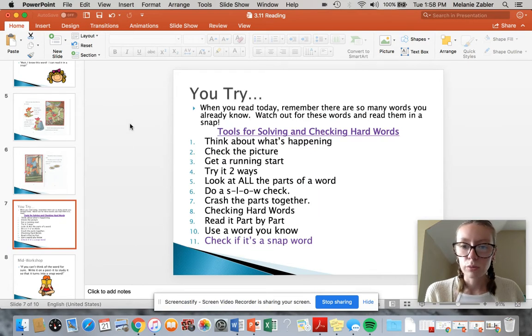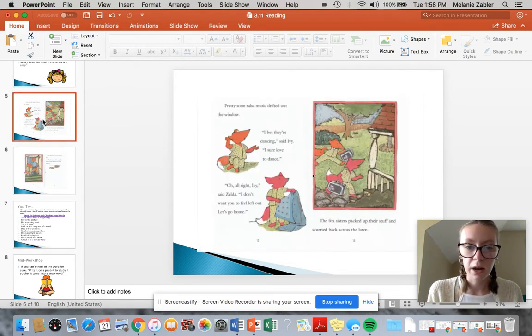So when you read today, remember there are so many words you already know. Watch out for these words and read them in a snap. We're adding to our chart — tools for solving and checking hard words — number 11: check if it's a snap word. The words I was able to read pretty easily were like the, I, bet, said, sure, love, all, right. All of those are snap words. But the other ones were a little bit trickier, so I had to use some of the strategies we've learned so far.